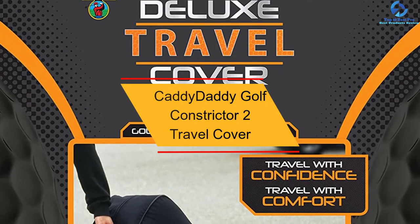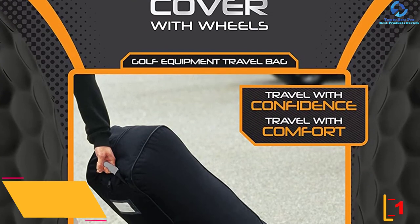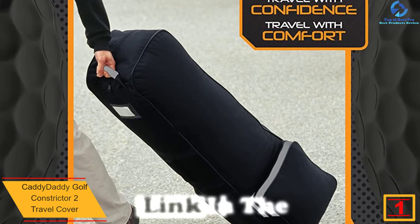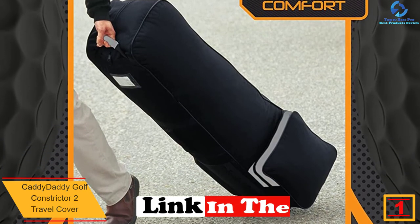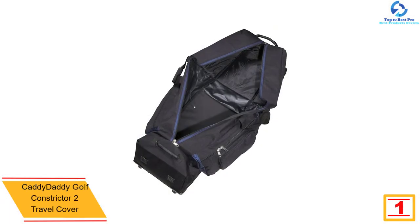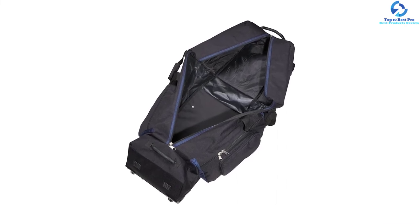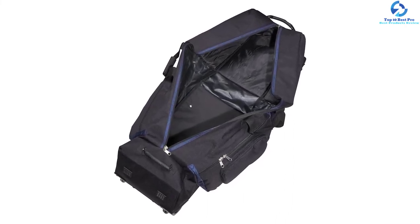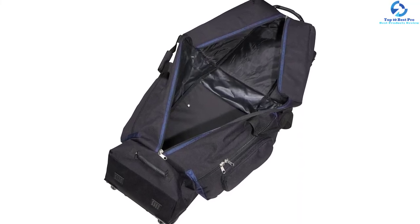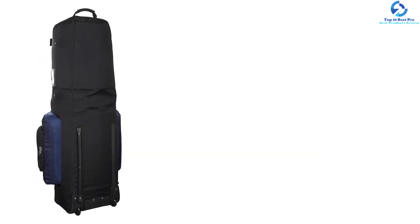Finally, at number one, we have the Caddy Daddy Golf Constrictor 2 Travel Cover. This top pick comes in three different colors. It consists of a lockable zipper, meaning you can secure your expensive golf gear inside. There are inline skate wheels which make it easy to move around, so there is no need to carry it on your shoulder. There are compression straps both internally and externally to keep every piece of gear secure.